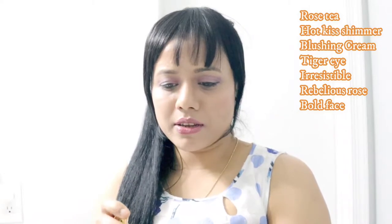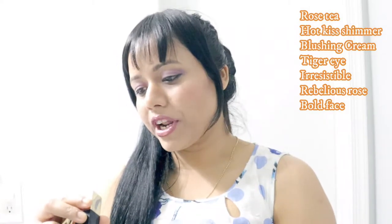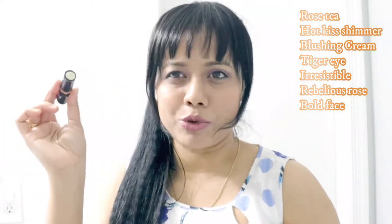The packaging might vary a little because all the gift sets are slightly different. The colors are: Pure Envy Rose Tea — which you will get in most gift sets — Hot Kiss Shimmer, Blushing Cream, Tiger Eye, Irresistible, and Rebellious Rose, which is also very common in most gift sets. Bold Face is less common, I think.